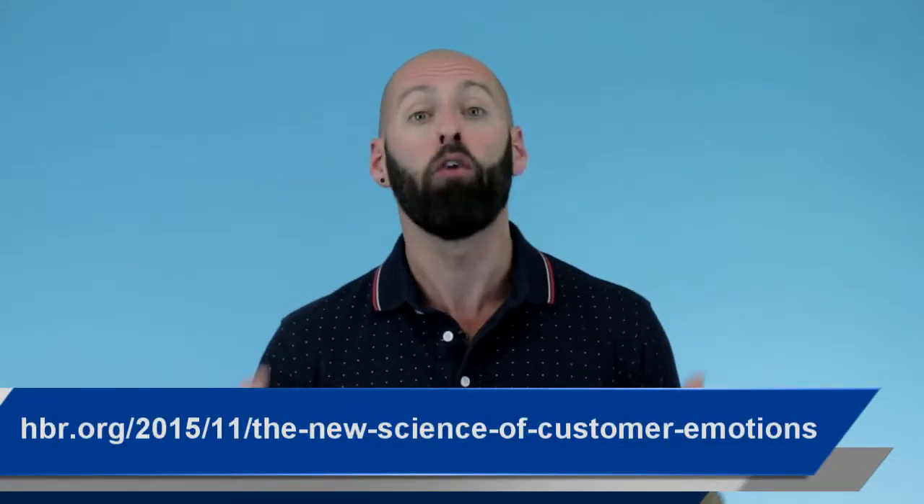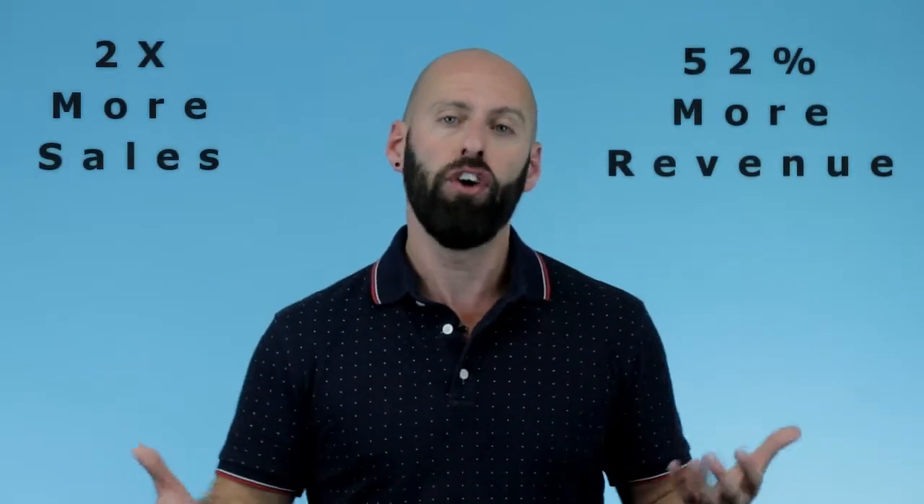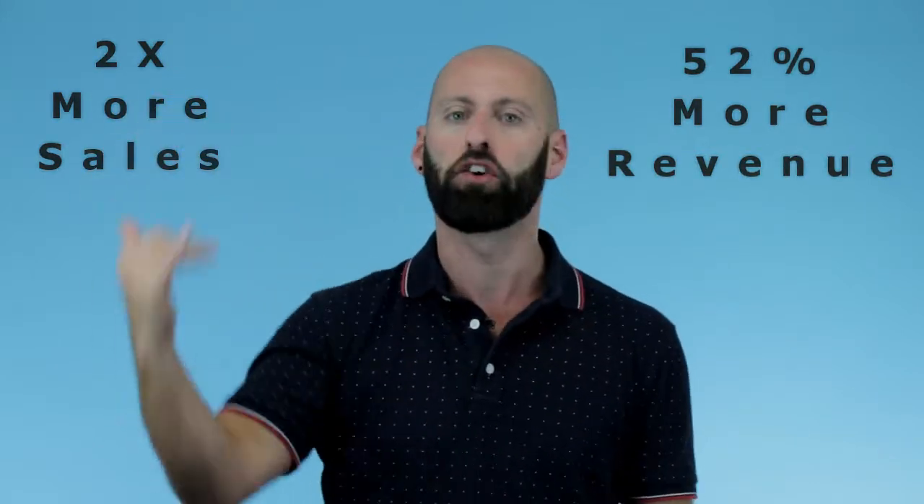Did you know that research shows that if you can create a proposal that really gets your client invested and connected to your brand, then that is going to make them 52% more valuable to your business? What that means is that they're twice as likely to actually buy from you. And when they do, the revenue that you get from that client is going to be about 52% higher than other clients. And that's why we created Perfect Event Proposals.